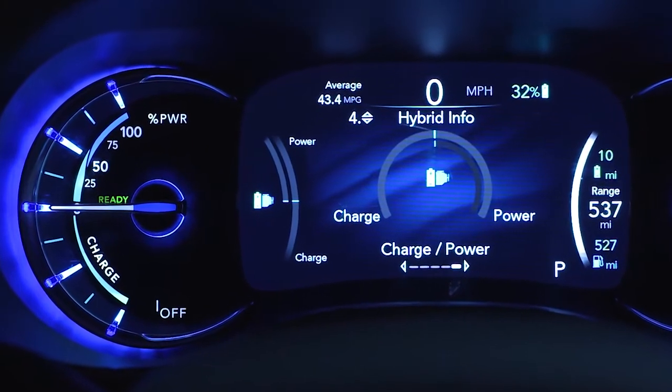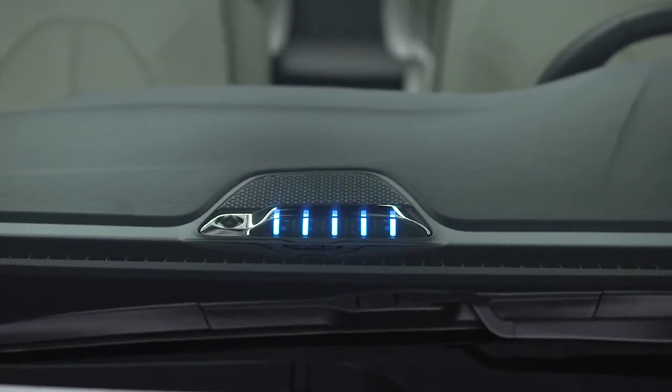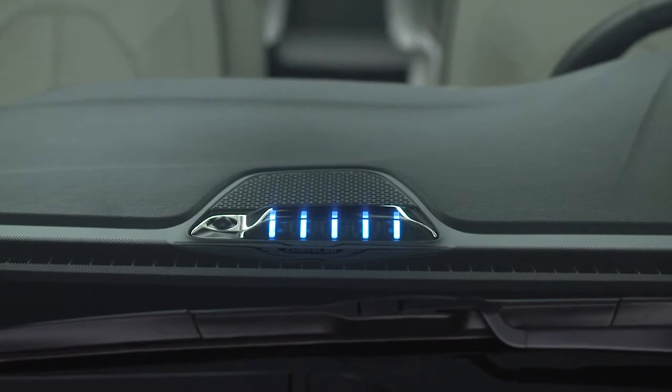In addition to a battery gauge, your vehicle features a state of charge indicator. It's comprised of five lights along the top center of the instrument panel. When your battery charging system is plugged in, these lights indicate your charging progress and let you know if there's a system error.